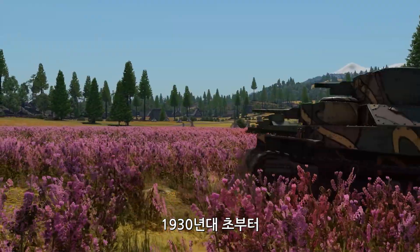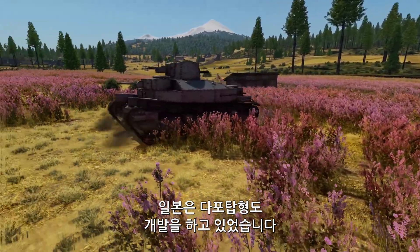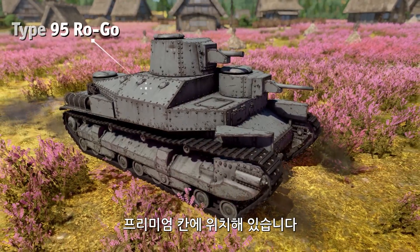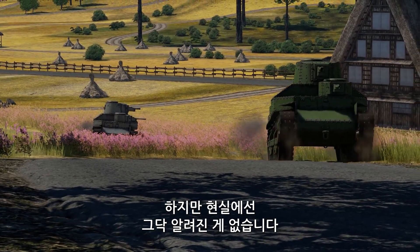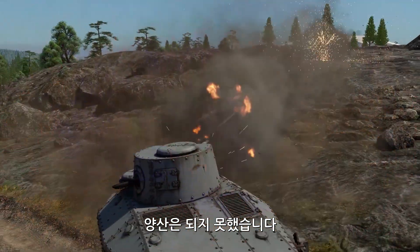Since the early 1930s, the Japanese were also experimenting with multi-turret layouts. One of their experiments, the multi-turreted Rogo, can be found in the premium part of the tree. But in real life it didn't have much of a history — only a few prototypes were made, and the tank never went into production.